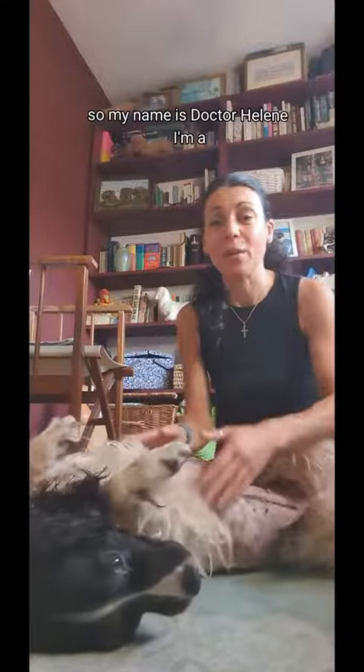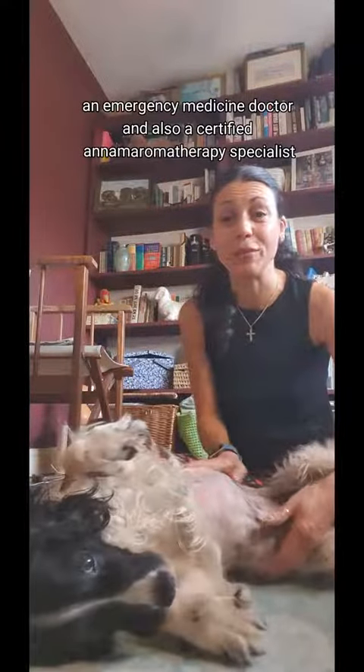My name is Dr. Helene. I'm an emergency medicine doctor and also a certified animal aromatherapy specialist.